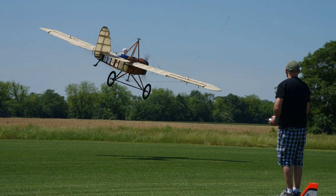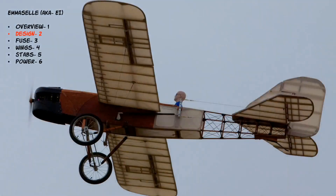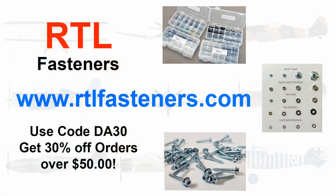Today we're talking about the design. I've already done a video on the overview; this is the design video, followed by fuselage, wings, stabs, and then the power system. I want to mention my awesome supporter, RTLfasteners.com. None of my videos are sponsored — I do have a sponsor that sponsors me in the hobby, but nobody is sponsoring a video. If you go to RTLfasteners.com and use code DA30, you'll get 30% off orders over $50.